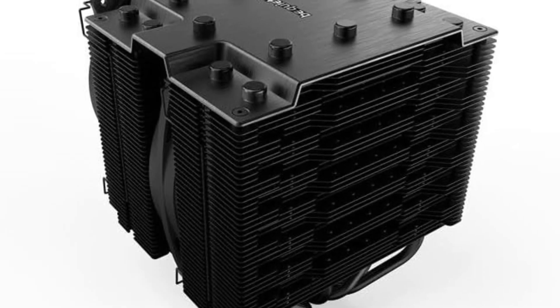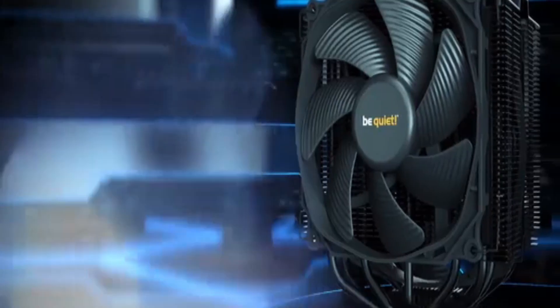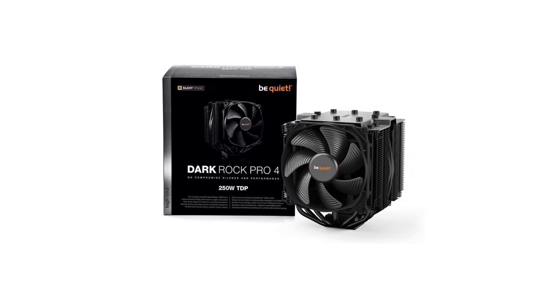The ergonomic shape of the fan frame enhances air pressure. Along with that, the black ceramic coating helps in improved heat transfer. The top cover has a brushed aluminum finish for an elegant outlook.